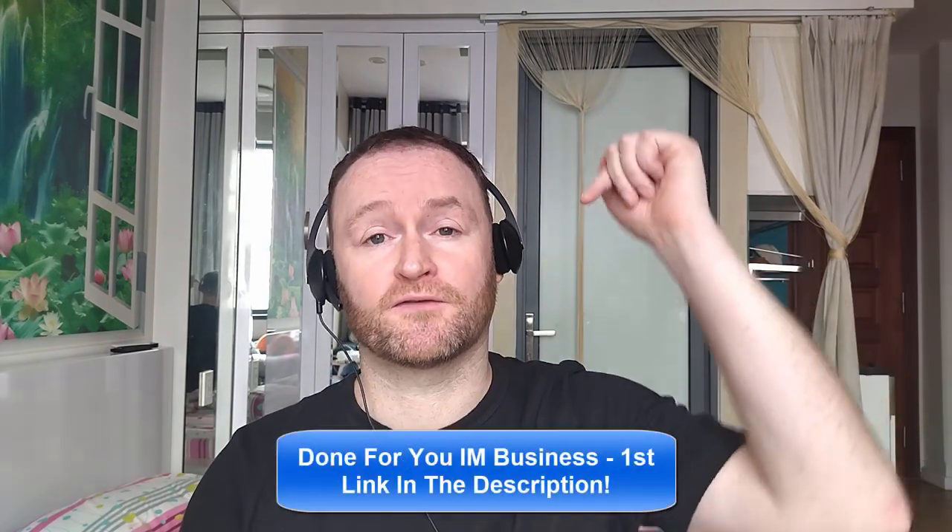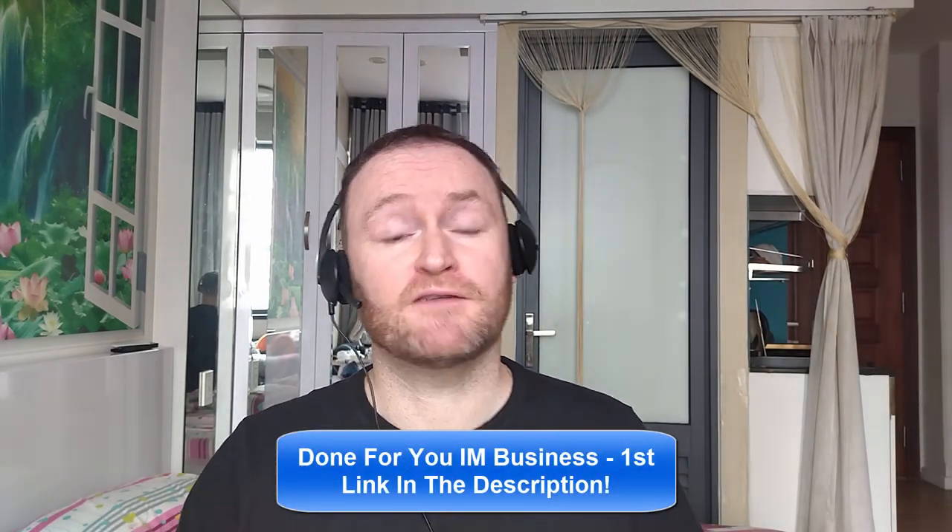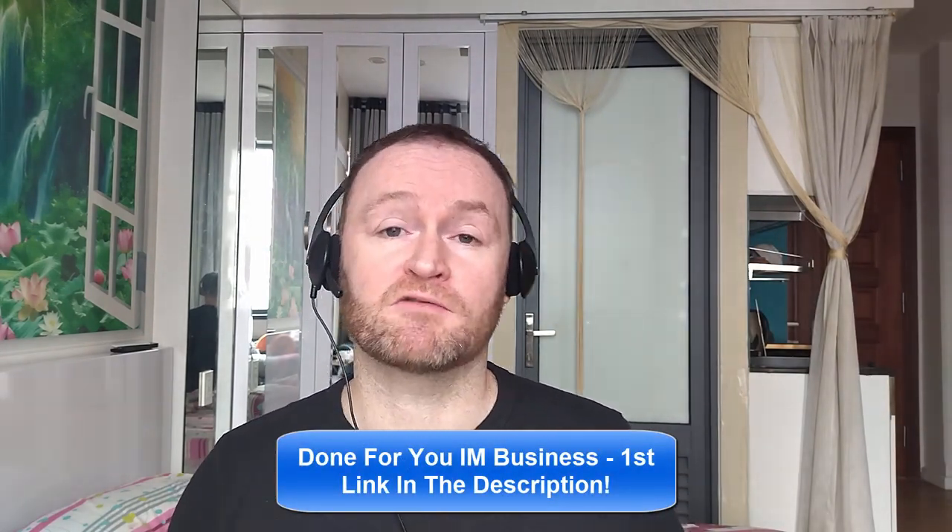Remember, if you would like me to build your entire internet marketing business for you and stay with you until you get to $10,000 per month, then check out the first link in the description. If you would like to pick up the product that I'm reviewing right now, check out the second link in the description.